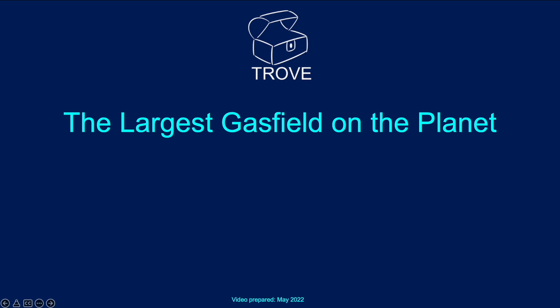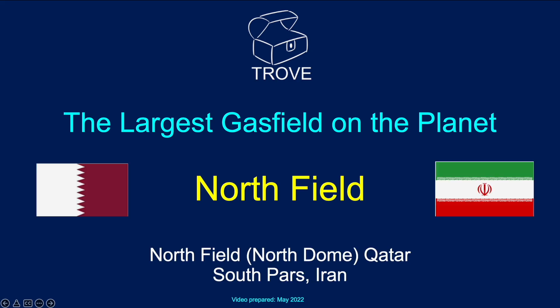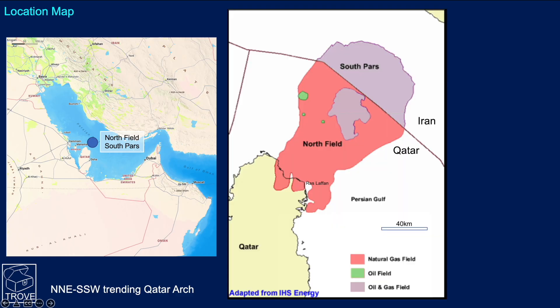In today's video, we're going to look at the largest gas field on the planet, which is, of course, North Field. North Field, or North Dome as it's sometimes known, is offshore Qatar, and it's known as South Pars in Iran. If we look on the map here, we can see the location of North Field — it's in the Persian Gulf between Qatar and Iran.